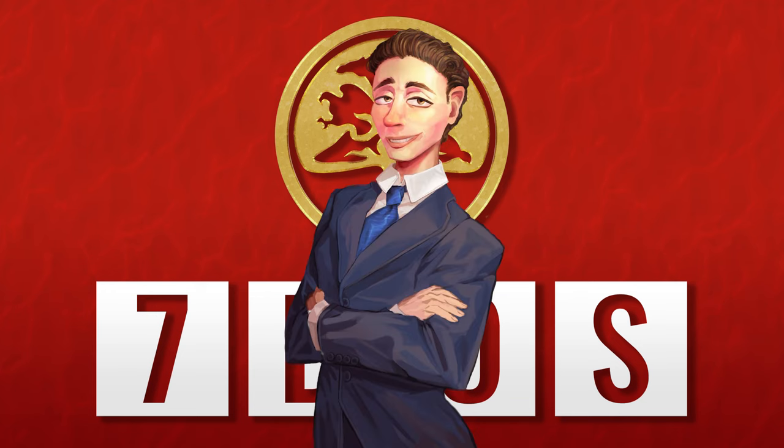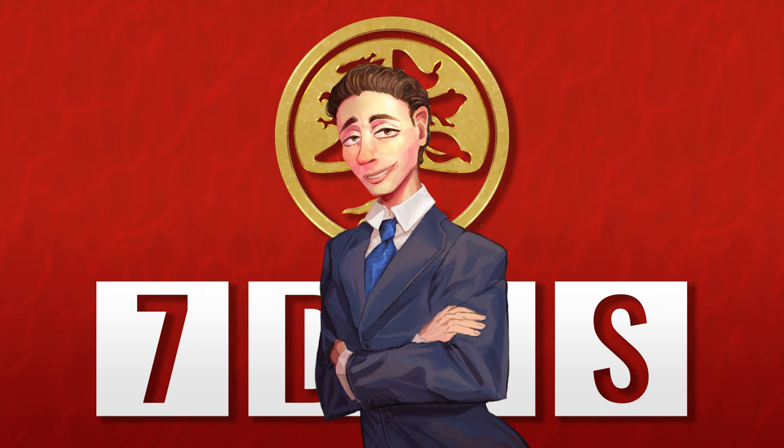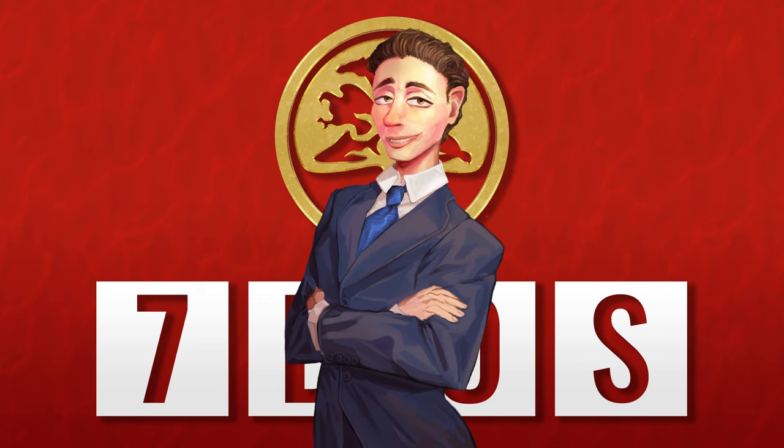Hello and welcome to Seven Days of Science. Coming up in the news this week — what I've done is put 'add intro later' in the script and then forgotten to add the intro later. So I don't know.